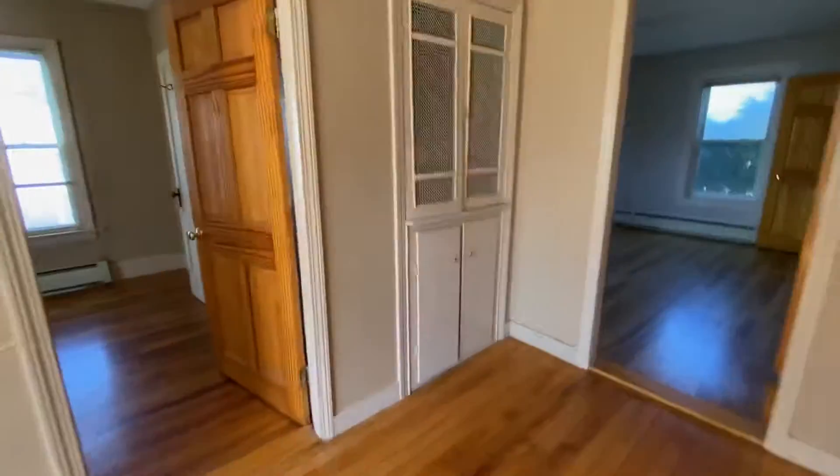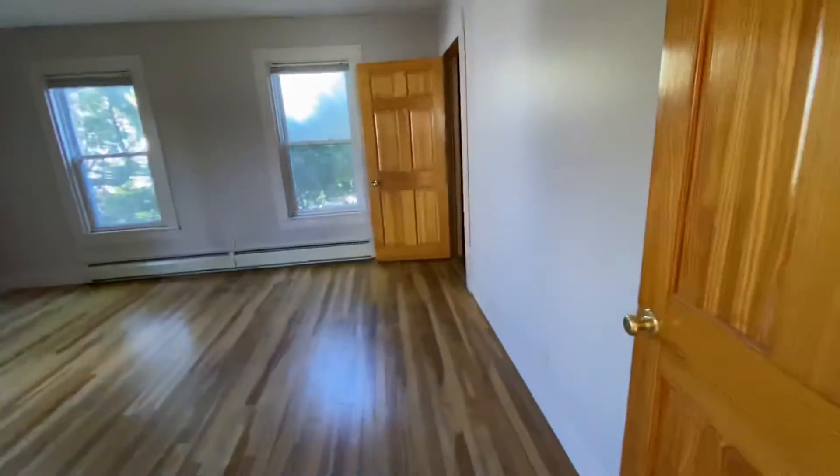Windows need to be replaced there. Bedroom. Another bedroom. This one is nice and big. Some closets.